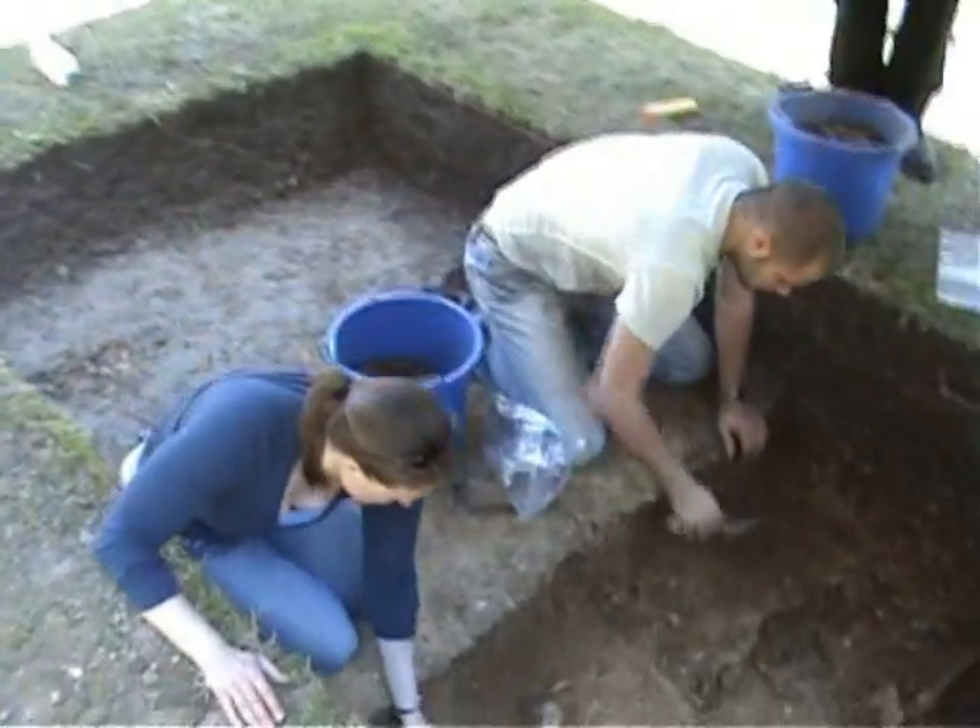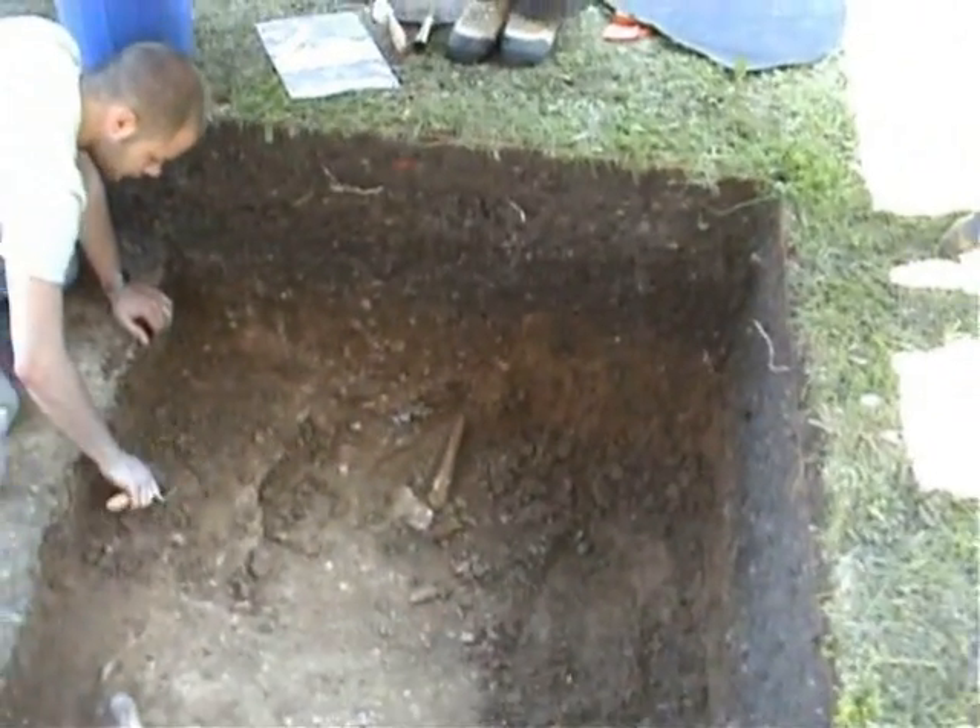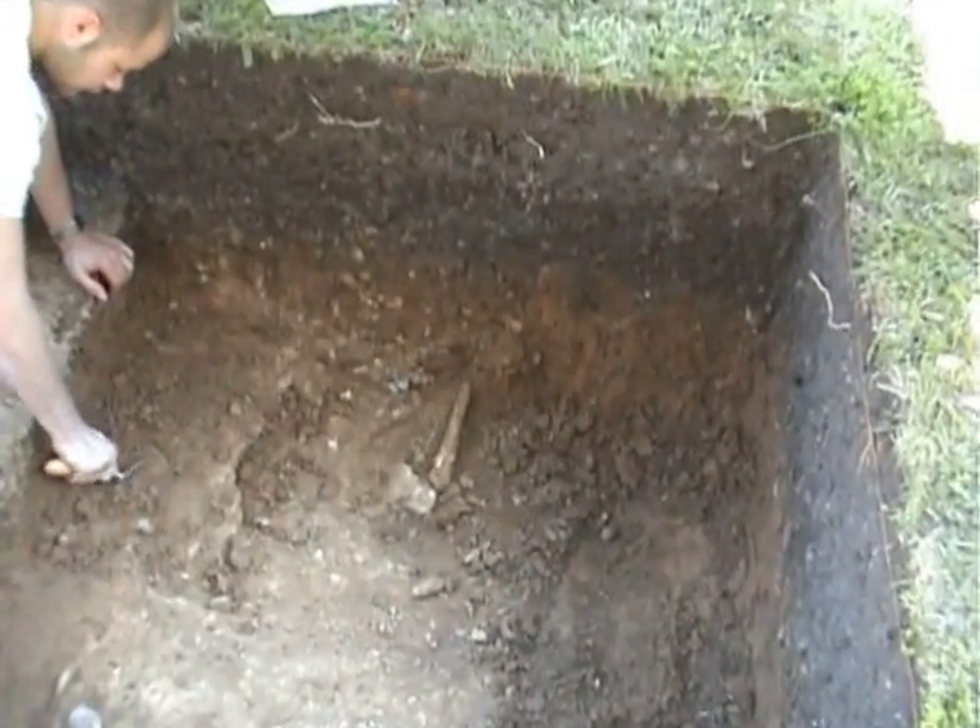This part of the ribs — we've got a hacksaw for that one. Do we? That would be handy if we did.